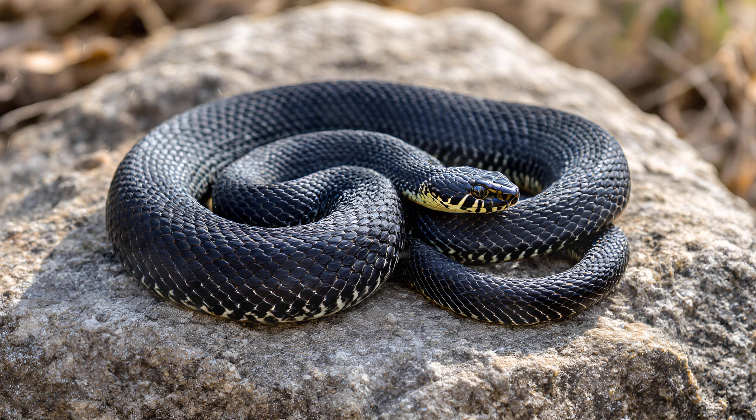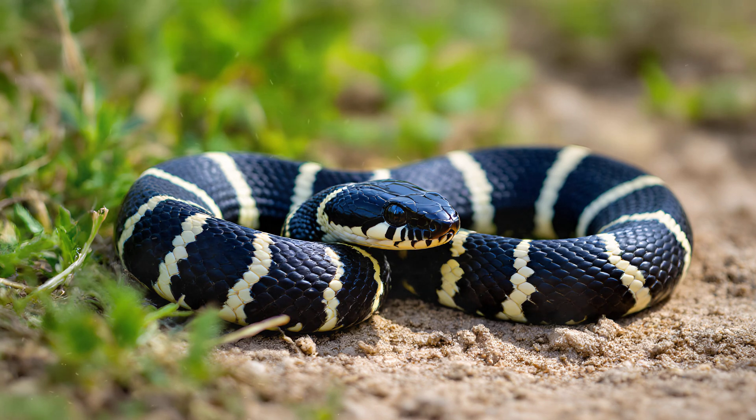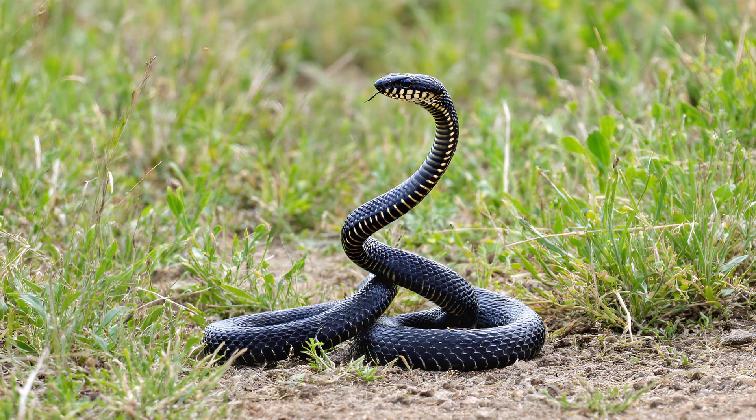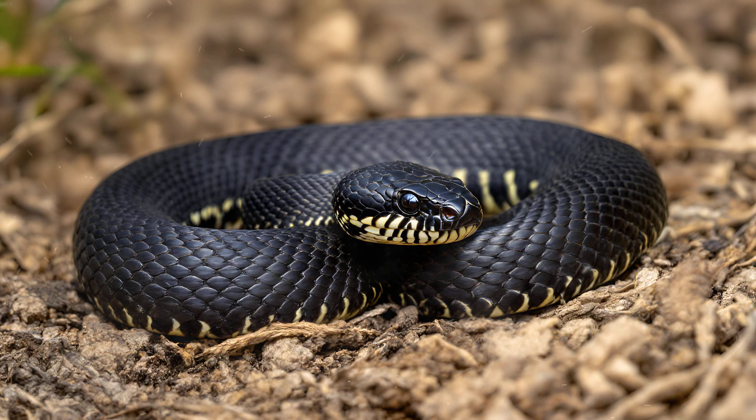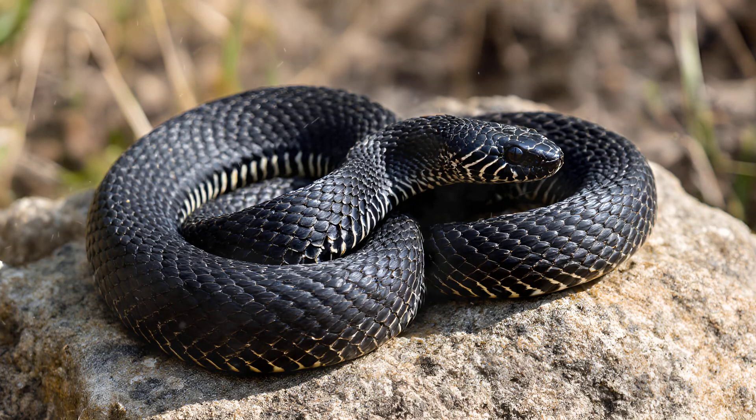Despite their intimidating appearance and powerful bite, zebra snake venom isn't typically life-threatening to humans, and fatalities are incredibly rare. However, don't underestimate the experience — a bite from this snake is intensely painful, often described as burning or throbbing. You can expect significant swelling around the bite area and localized tissue damage, which may require treatment. Seeking medical attention promptly after any encounter is always the recommended course of action to manage pain and minimize potential complications.